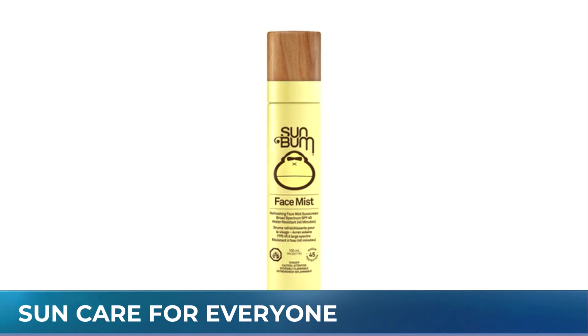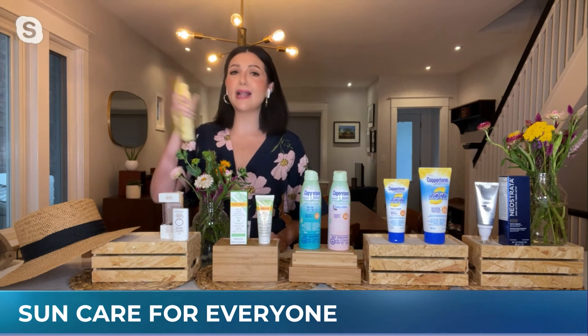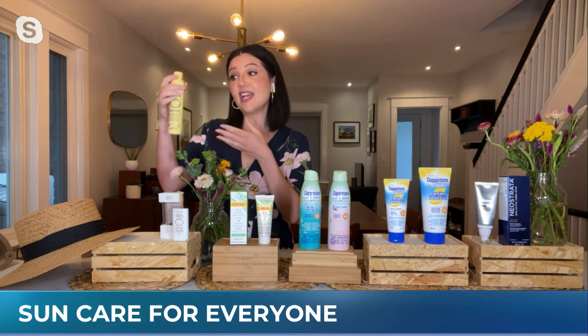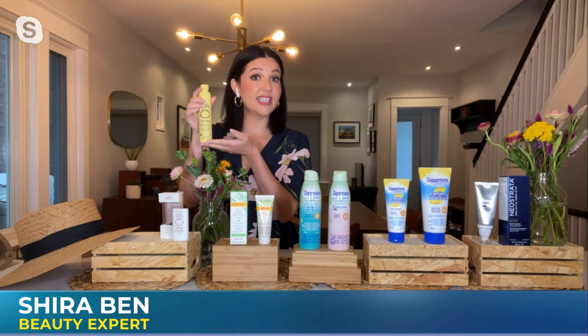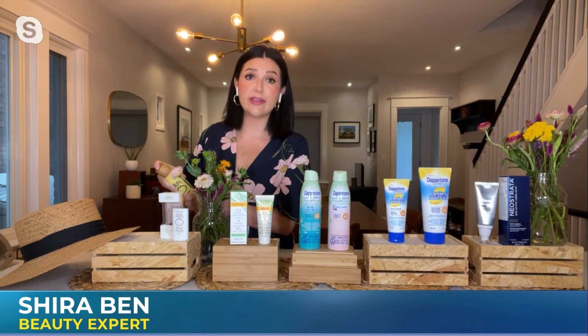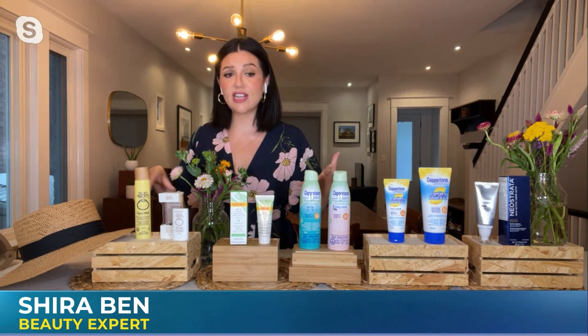They also have this amazing face mist — it's an SPF 45 enriched with witch hazel. If you're a glam mama like me, you can actually apply it directly on top of your makeup throughout the day. And it's amazing if you are balding or have a receding hairline — you can spritz it onto your sensitive scalp skin. Everyone can enjoy these innovations, from the teens to the grandparents in your life.